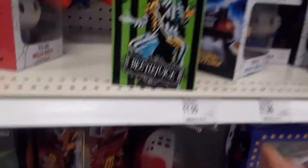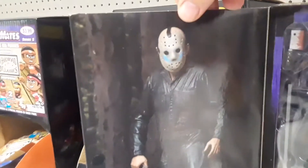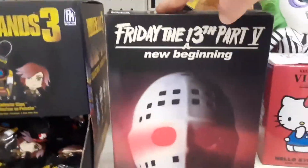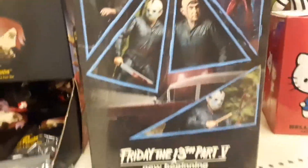Look at that — Pennywise. Beetlejuice. And this is Friday the 13th Part 5: A New Beginning. Look at that — Jason Voorhees. Look at all those different weapons he's got in there. And again, the detail on the inside of the cover — pretty cool. There's the front of the cover, and the side, and the back. I like these.